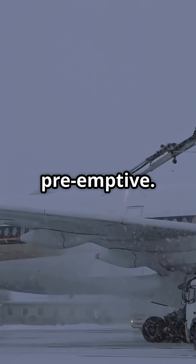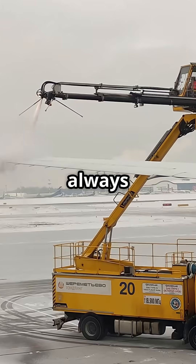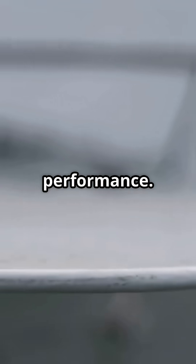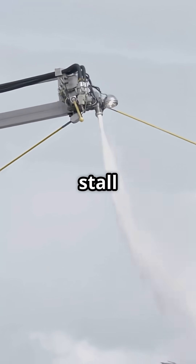That is why commercial airliners go pre-emptive — they do not give ice the chance. Anti-ice is always used before visible build-up. Because by the time you see frost on a wing, you have already lost performance. Even a paper-thin layer of ice can ruin lift, increase drag, and alter stall speeds.